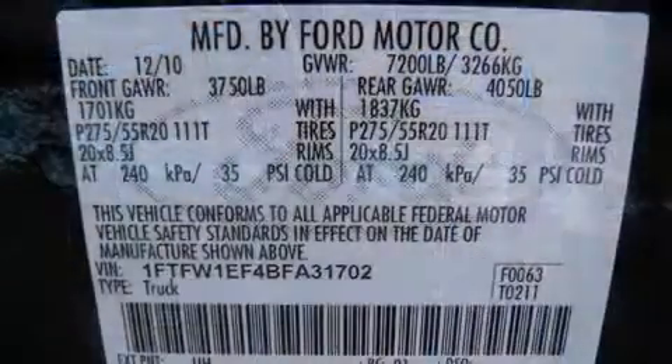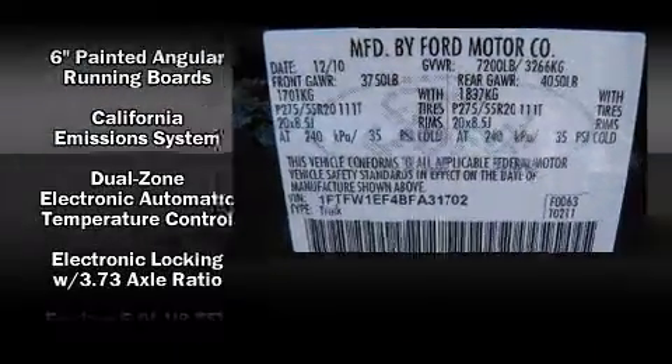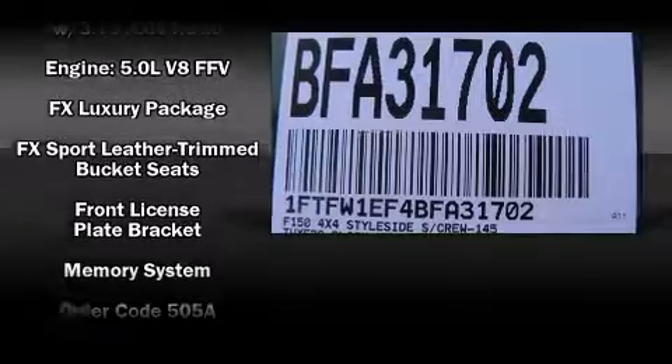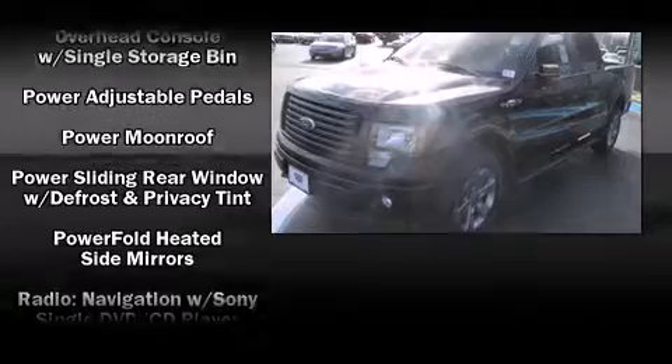You and your passengers will enjoy the stereo system, which includes a CD player with MP3 capability, steering wheel-mounted audio controls, a 10-gigabyte hard drive, and five optimally placed speakers.